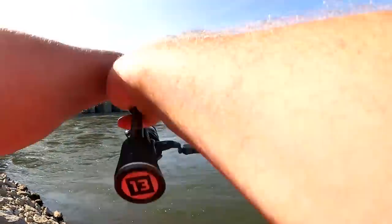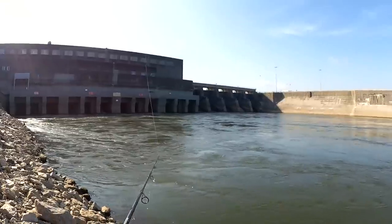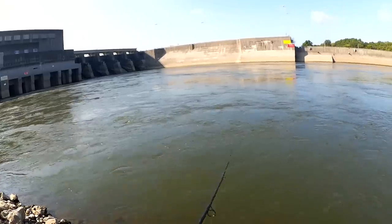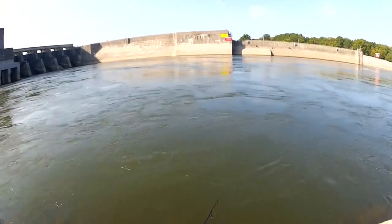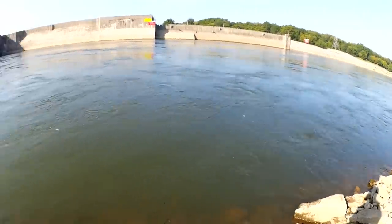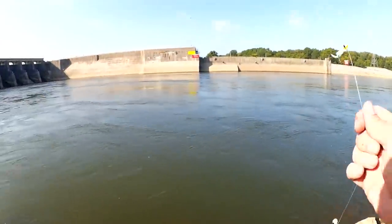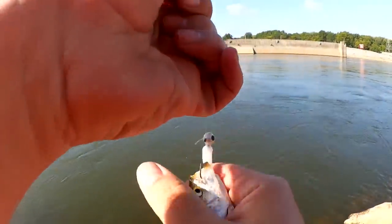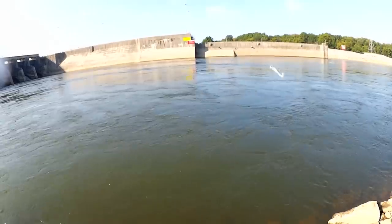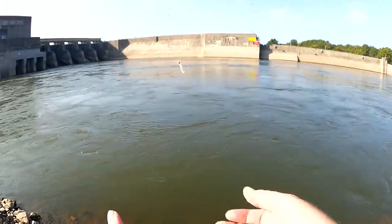Alright, this is it. This is where I'm going to make my last stand. Let's see if we can get a few more skipjack. There we go, another little skippy. If I had a cooler or some ice, I'd be saving these — they just make good bait. But we're going to let him go.